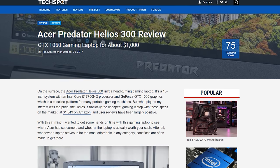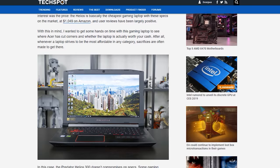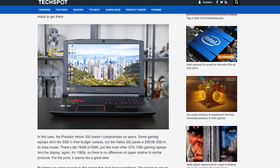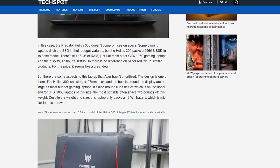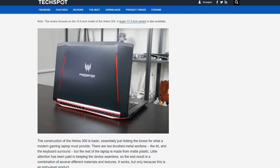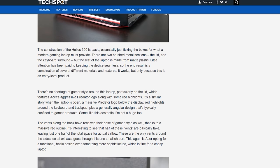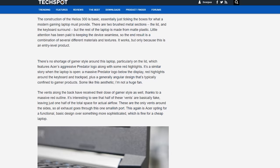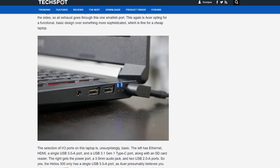Sure, it doesn't pack the latest i7-8750H, but you won't find that CPU in any well-priced budget laptops just yet. The only way you'll find a cheaper laptop with the GTX 1060 6GB is if you opt for the i5-7300HQ instead of the i7-7700HQ in something like the Dell Inspiron 7577. But the extra CPU power of the Core i7 and more SSD storage makes the Helios 300 a no-brainer for just a hundred bucks more. The only major downside is its mediocre display that can't reproduce the full sRGB spectrum, but I'd take that downside knowing the inside has the best hardware available at that price point.